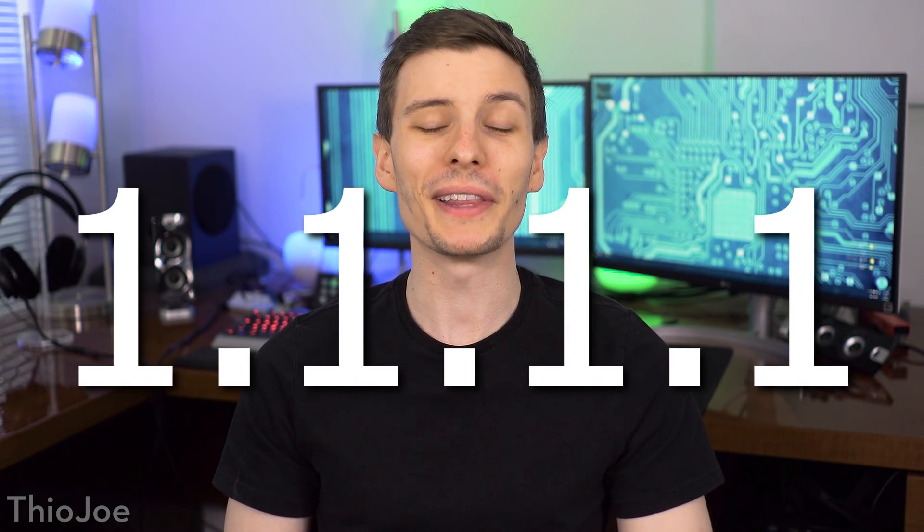1.1.1.1 — what the heck is that number? Obviously it's an IP address, most of you can probably tell that, and actually one that you should probably know because it's kind of useful to you, even if you didn't realize it yet.